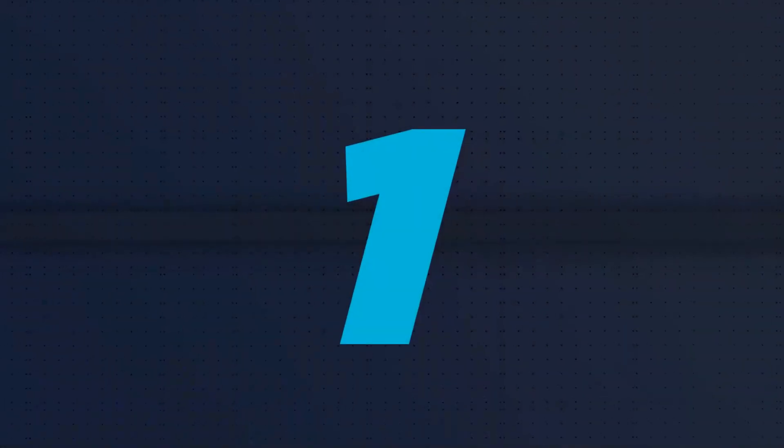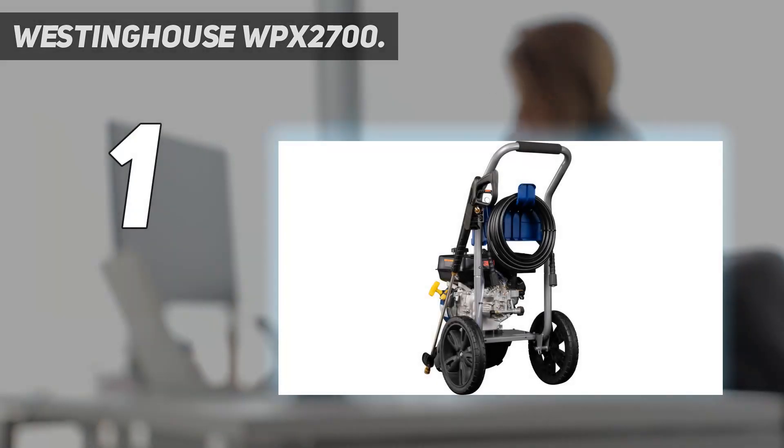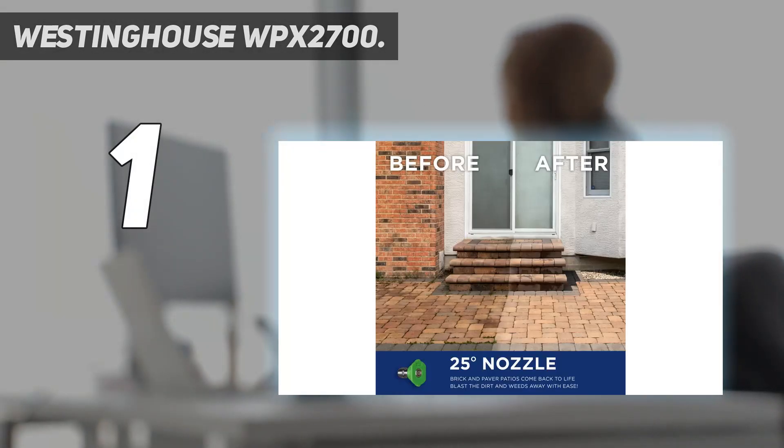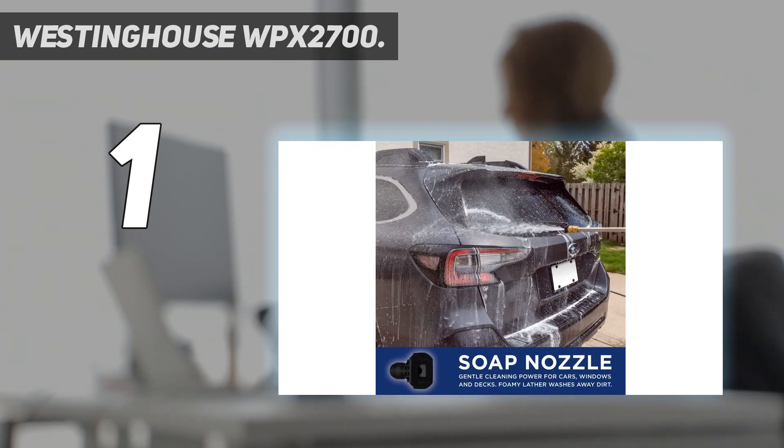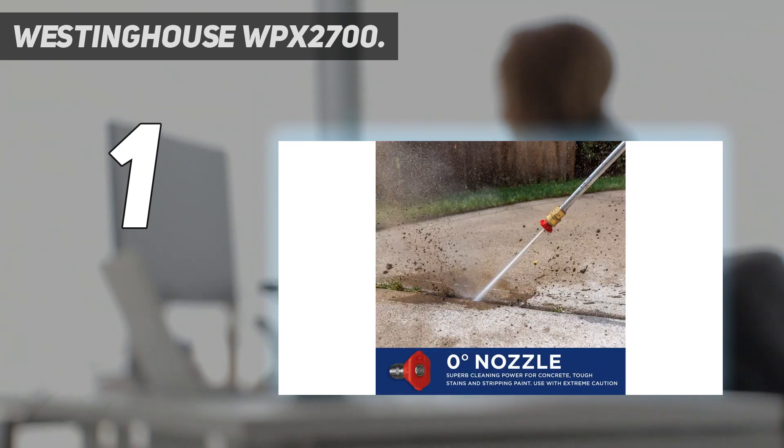And number 1: Westinghouse WPX2700. The Westinghouse WPX2700 earned high marks in our field tests with its combination of cleaning power, maneuverability, relatively compact footprint, and competitive price. It also costs hundreds less than the next best gas pressure washer we tested, and it delivered a nearly identical cleaning performance.